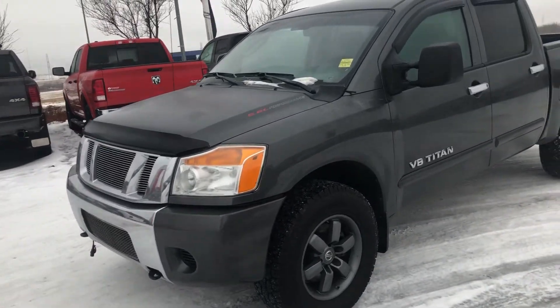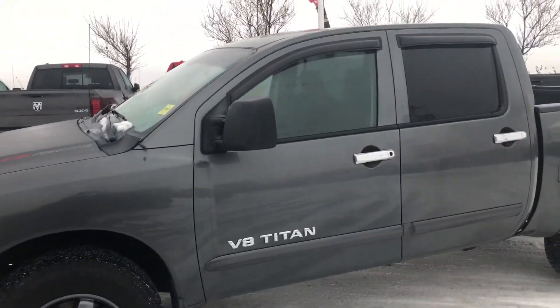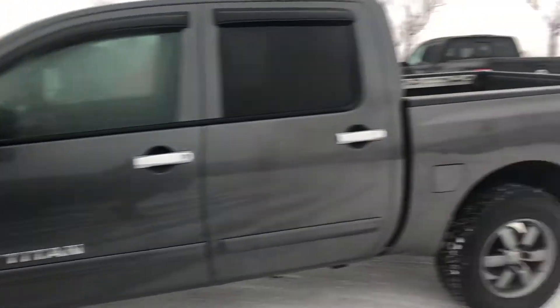Hey Pat, it's Cooper at Sherrod Nissan here. Just want to show you this 2011 Nissan Titan that you showed interest in. It is a beautiful truck and it's in excellent shape.